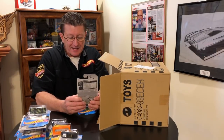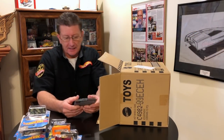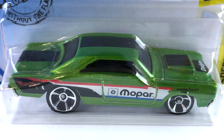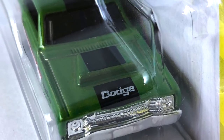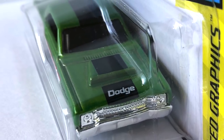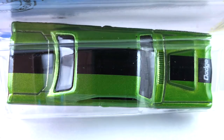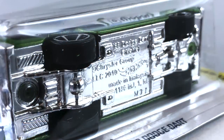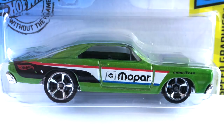We have the Slide Kick from the last case. For you Mopar guys — look at that 68 Dodge Dart, done in pearl green. The interior is black, windows are tinted. The tampos on the side are red, white, and blue with some black. It's got a Hemi scoop on it with some black on the hood scoop, white 'Dodge' on the front of the hood, a black stripe on the roof and down the trunk. It has a chrome base and the wheels are chrome MC5s. That looks pretty nifty.